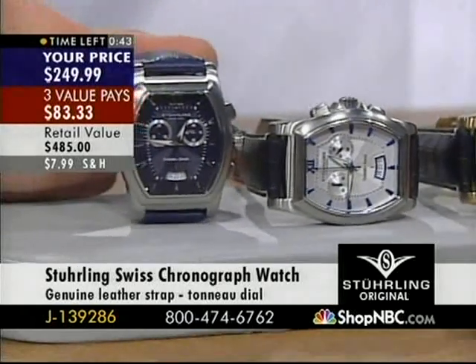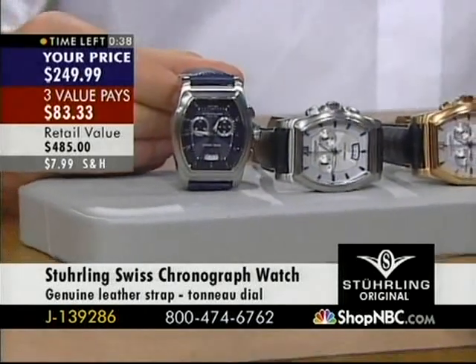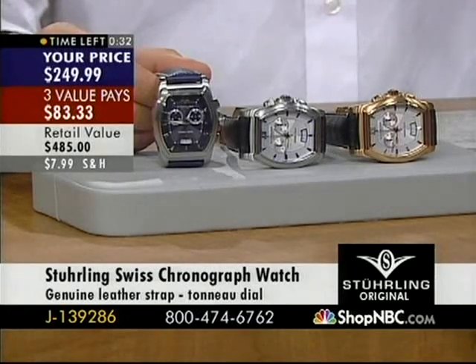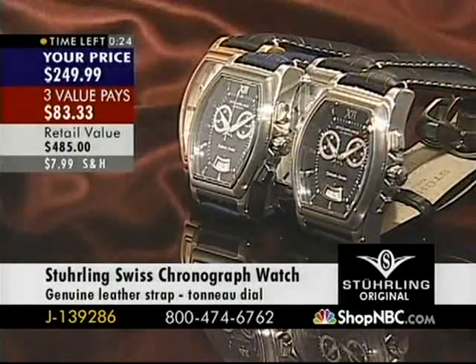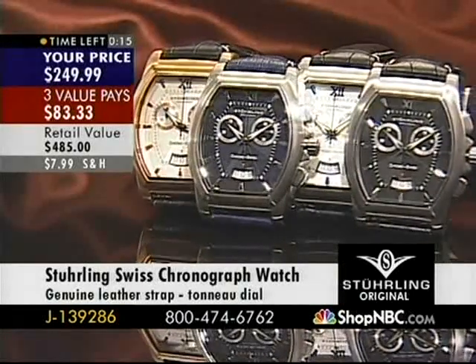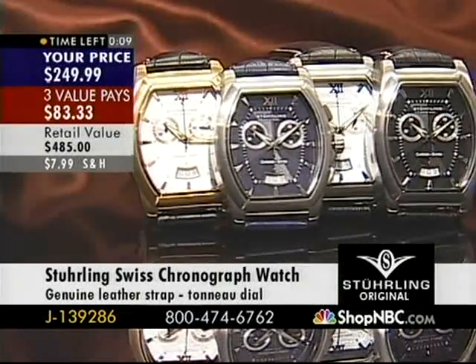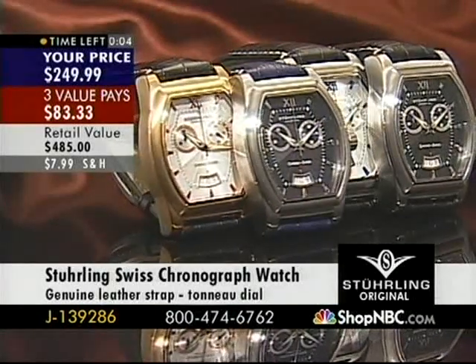Some tonneaus get a little feminine — a little too skinny, a little too elongated. This has the perfect proportions. I love the tonneau — we've got some tonneaus in production, and some tonneau skeletons coming out. The tonneau is the ever-popular shape. Nardine is one of the big ones. You're not going to see this one for much longer, because you've got only seconds remaining.